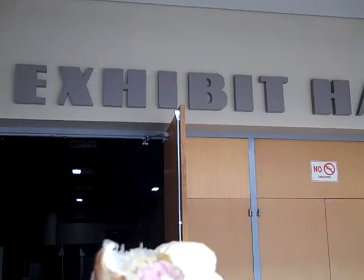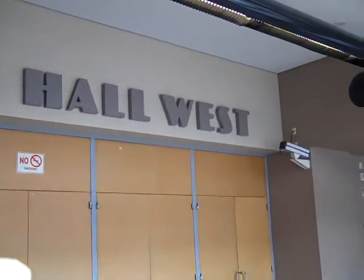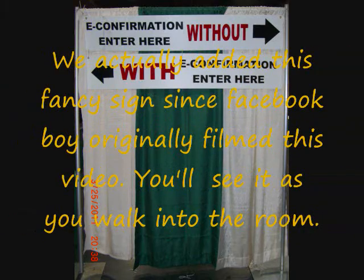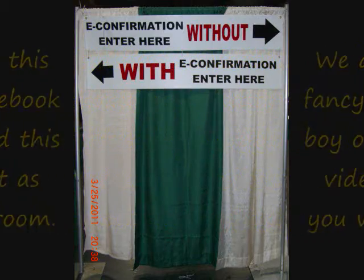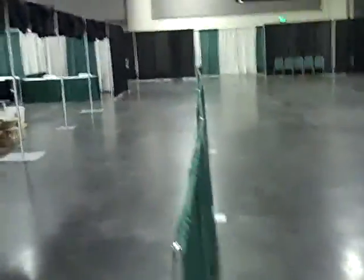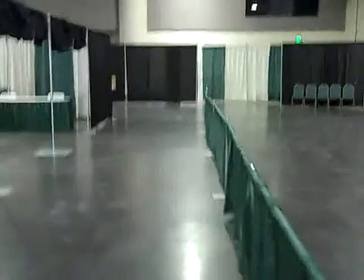Once you get into the hotel, enter the exhibit hall through the exhibit hall west doors. If you have your e-registration either printed out or on your smartphone and everything is correct, here's where you're really going to love us. Take your e-registration, hug the left-hand side, and you'll proceed straight down toward your bib.